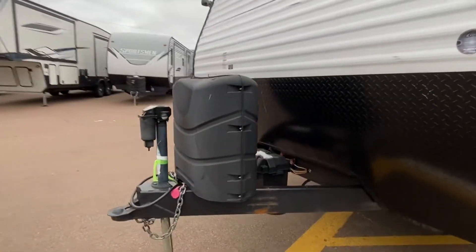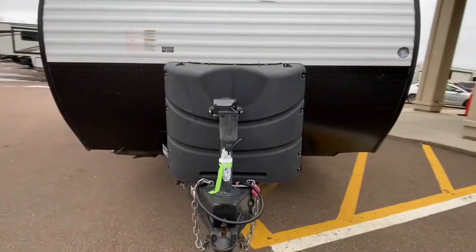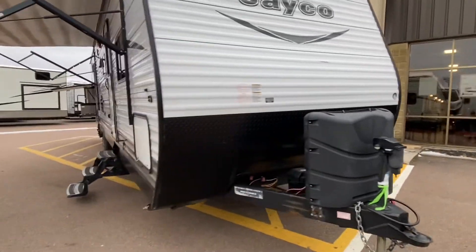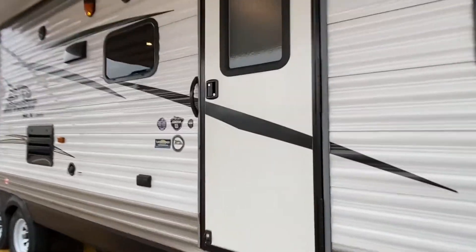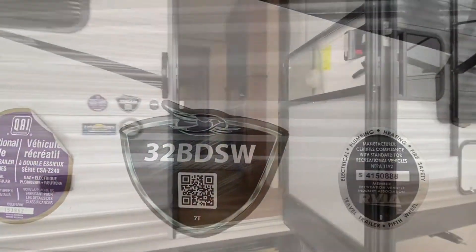There are a couple of dents here and there — not a big deal. We've got a power tongue jack, two 30-pound propane tanks that will be filled up. This is a certified pre-owned unit.